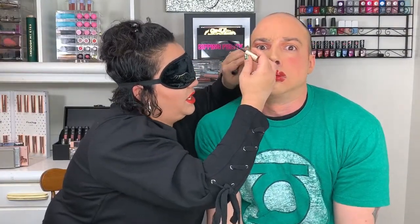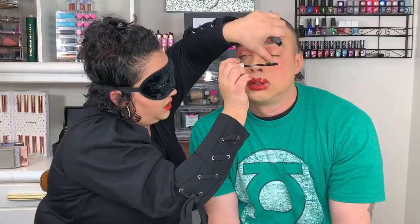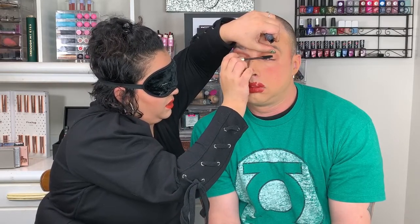Mascara — you've got to sit very still. I'm not going to do the bottom lashes because I'm afraid I'm going to stab him in the eye. I've got mascara all over my finger. Last but not least, Morphe Setting Spray. Are you ready? Three, two, one.